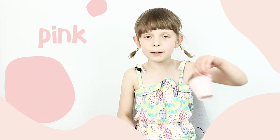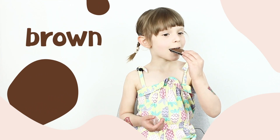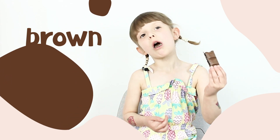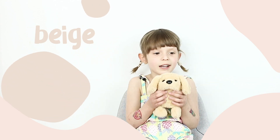This is a pink bucket. This is brown chocolate. This dog is grey. She's just like brown.